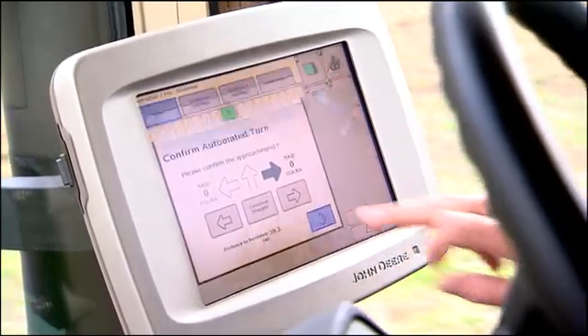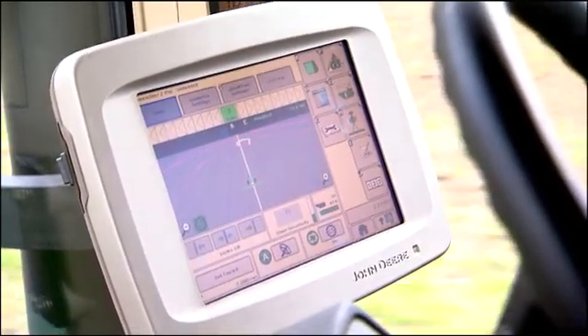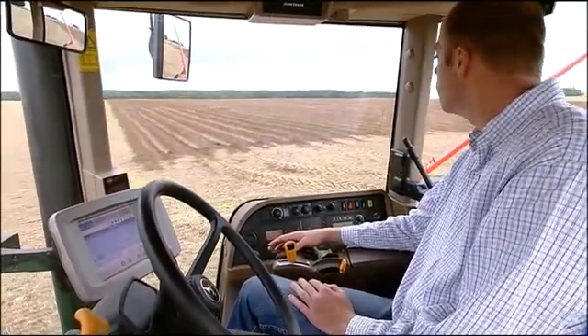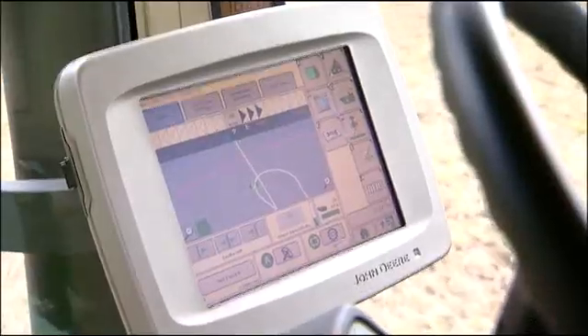As the tractor approaches a headland, the operator is prompted to acknowledge the turn direction. For added safety, ITEC Pro is disengaged if the operator leaves the seat or touches the steering wheel at any time.